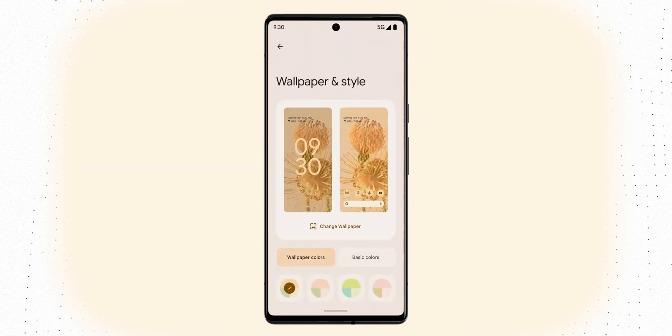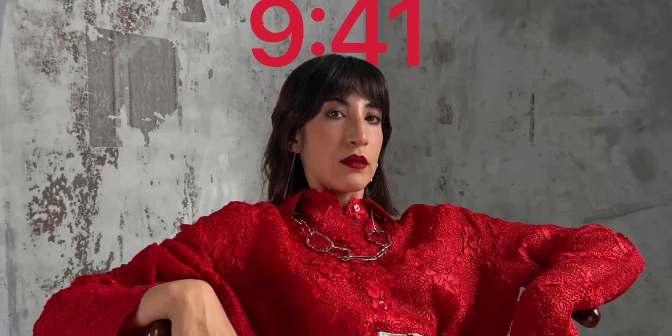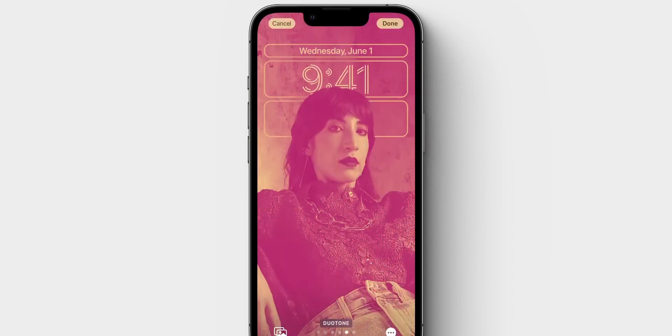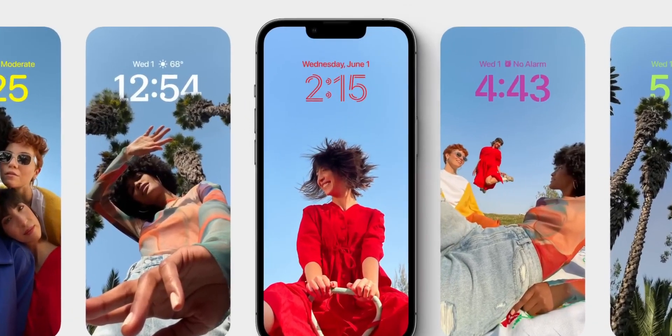Moving on to the software, this is a bit tough. I do prefer Android, but last year the Pixel 6 had a really buggy release. Now that I think about it, I would bet more on iOS 16 being stable than Android 13 on the Pixel 7. I do hope Google can prove me wrong.